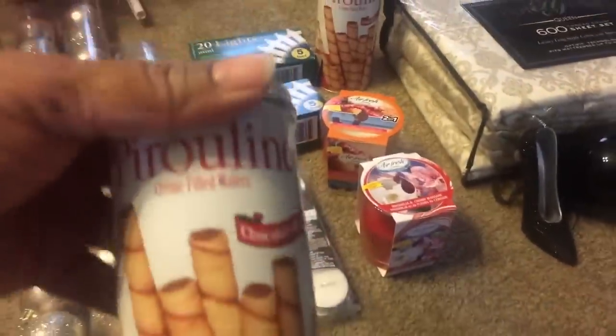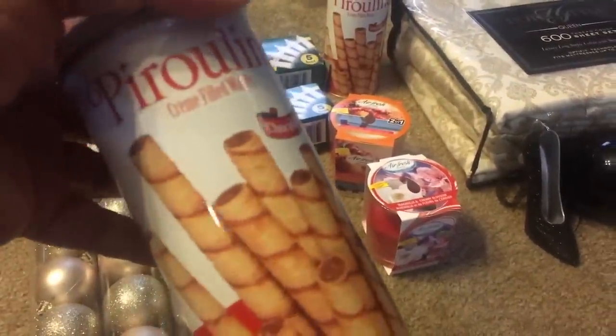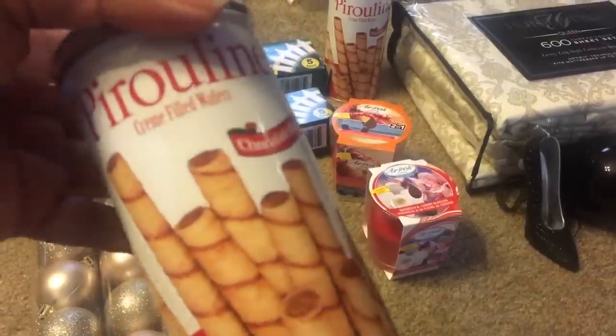Last time I got these and they were so good, so I just picked up some more — I got two more cans.